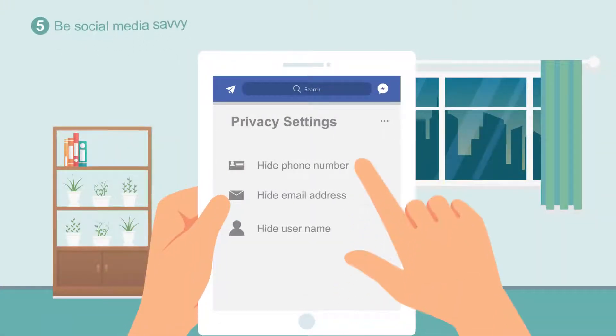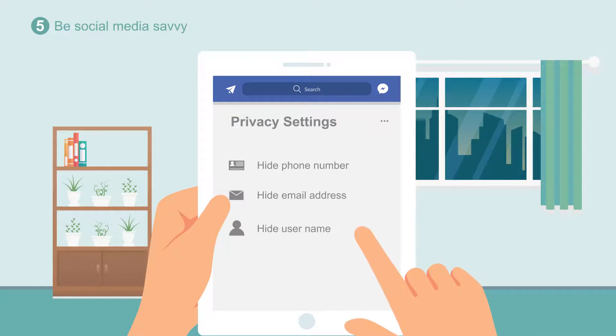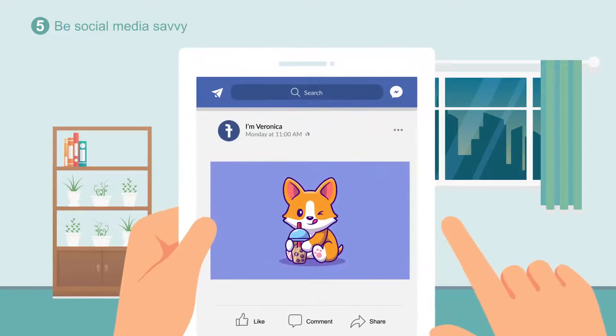Don't share personal information like your address or phone number on social media. And remember to configure your privacy settings so you know who gets to see what you post.